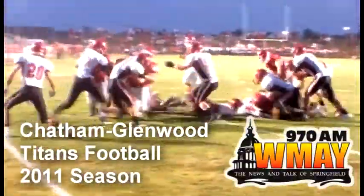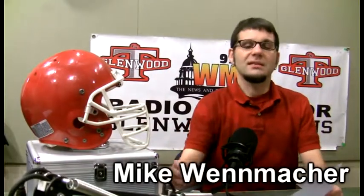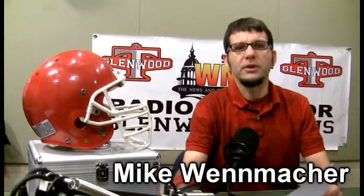When you want high school football action, go with the best — Glenwood Titans football on 970 WMAY. Here's Mike Winnmacher. Welcome to the Glenwood Titans State Quarterfinal Playoff Preview.